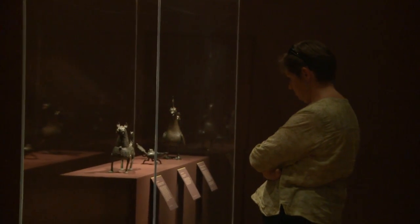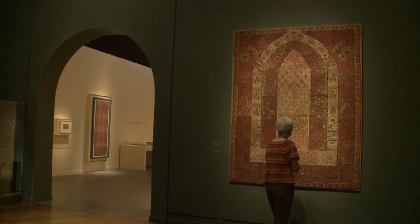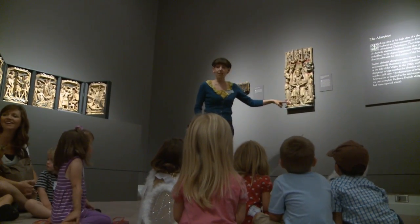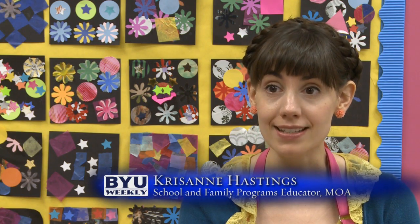Truly a great place for any art lover to visit, but what if you want to see all the great art but don't know what to do with your children? Programs educator Chris Ann Hastings has the perfect solution. The Tuesday class we have is called Van Gogh to Plato: Art for Toddlers, and it's for kids ages two to four.